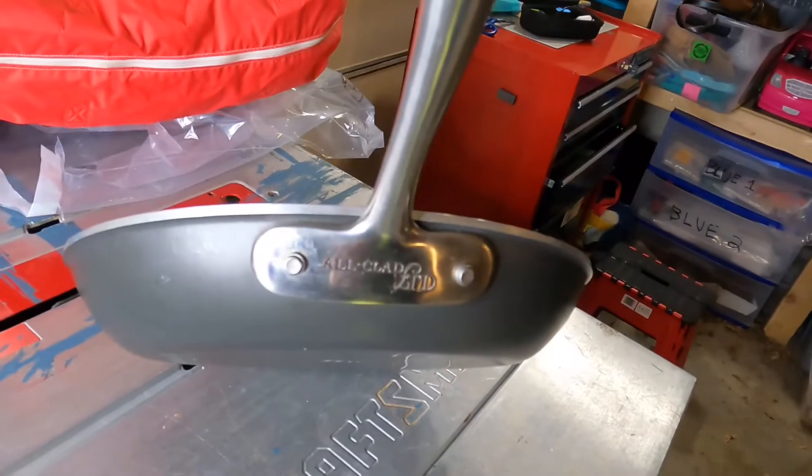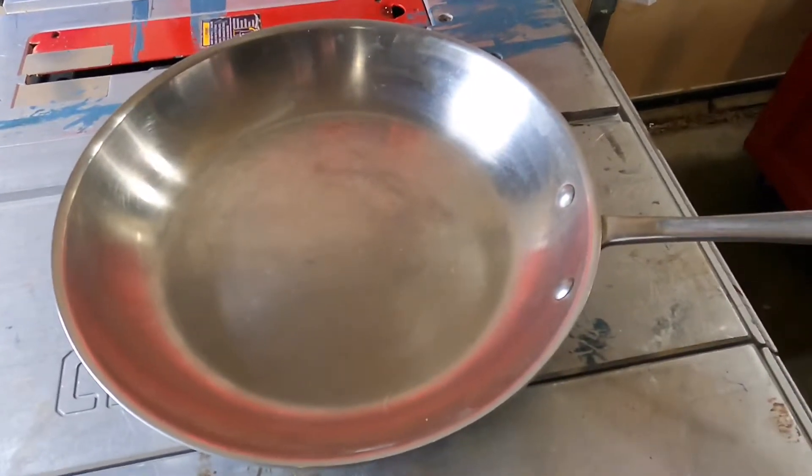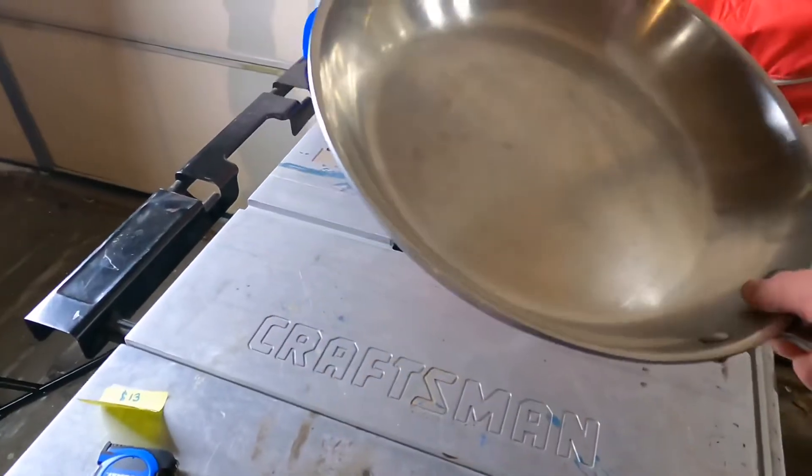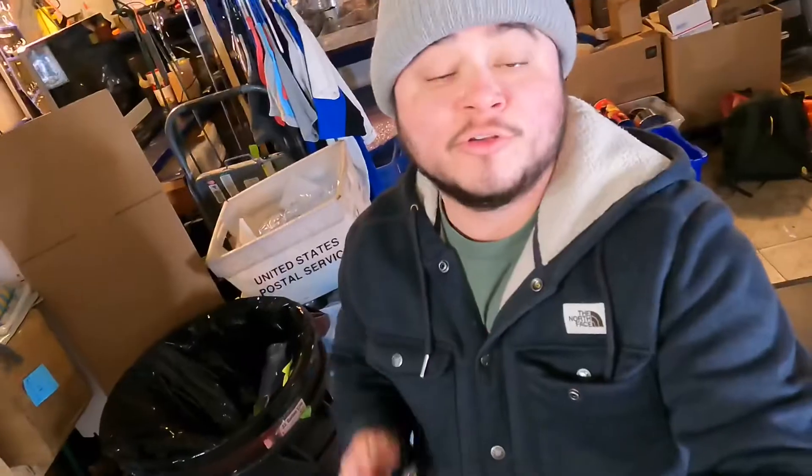All-Clad LTD 12-inch skillet or frying pan, overall in really nice condition. Cost of goods $13 at a thrift store. Sold for $39.99 plus shipping on eBay.